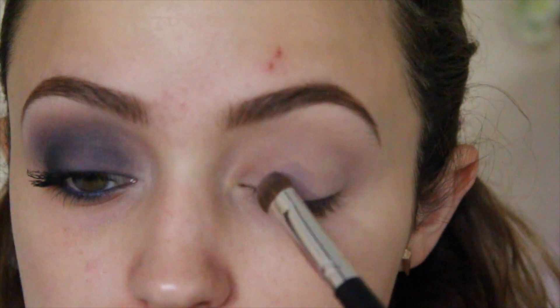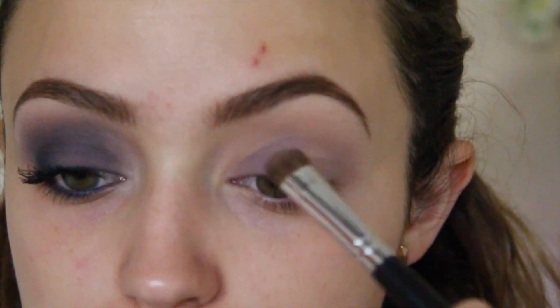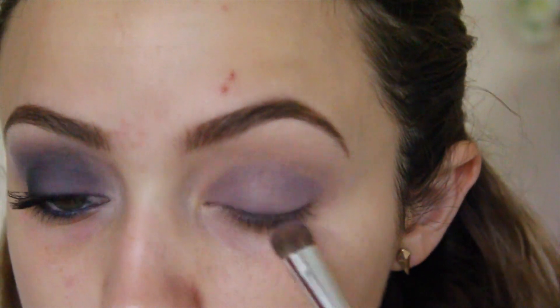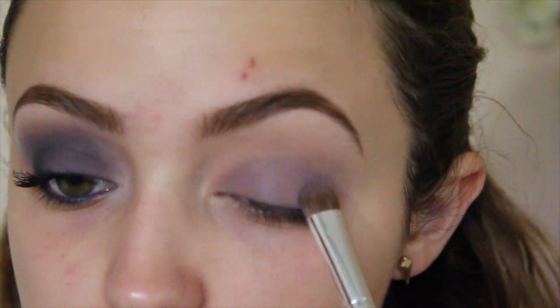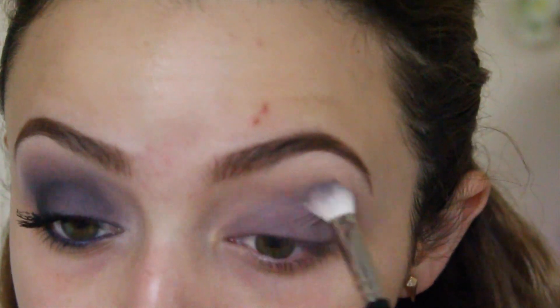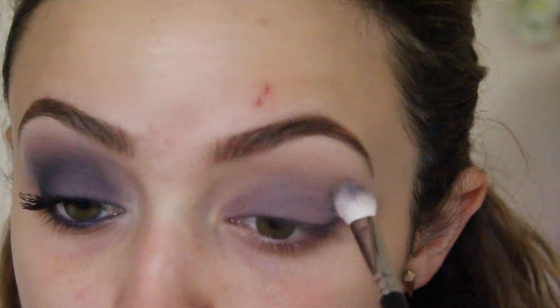Then I'm going to take the purple in the palette called Violet, and on a flat shader brush I'm just going to apply this all over my lid, all the way up to the crease. Then I'm going to take a MAC 217 and blend out those harsh edges, bringing the color up into my crease a little bit.